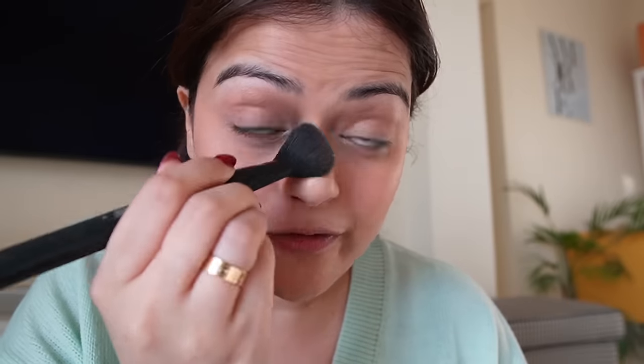The concealer and blush are now set. I'm going to use NYX Can't Stop Won't Stop Mattifying Powder. I've used this before — I've actually hit the pan on this powder. I really like it. It gives a very nice smooth finish. Base is set.